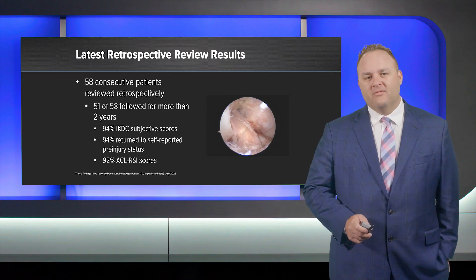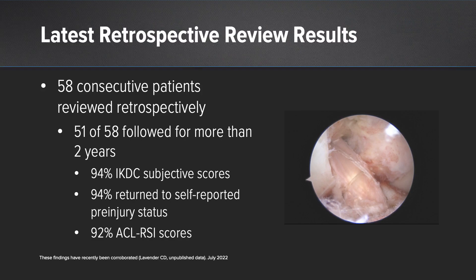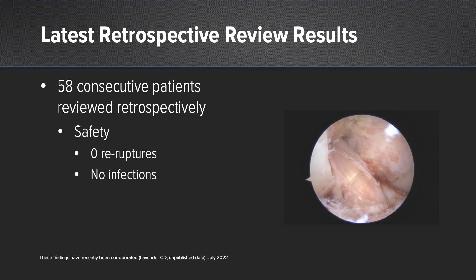Our latest retrospective review, submitted for publication, followed 58 consecutive patients after the two-year mark. 51 of 58 patients were followed and surveyed — amazing results. 94% on their IKDC subjective scores, 94% returned to their self-reported pre-injury status, and 92% scored well on their ACL RSI. As for safety: zero re-ruptures and no infections.